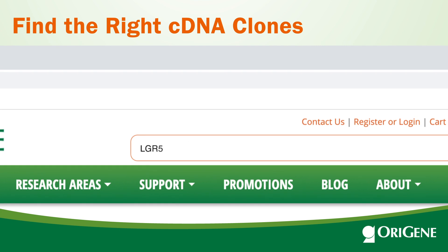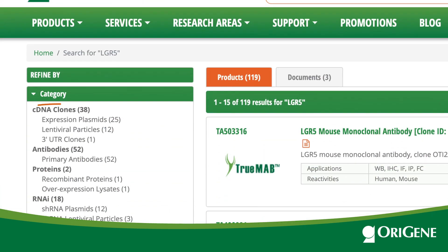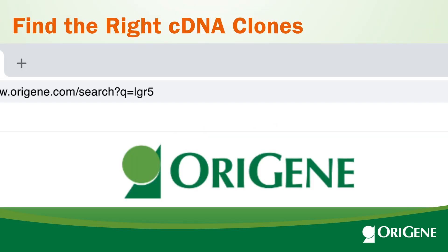Search LGR5 in the top search box. All the LGR5 products will be displayed in product categories. There are 38 cDNA clones. Click on cDNA clones to further refine the search.